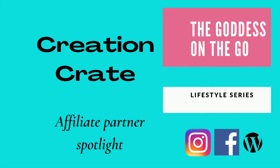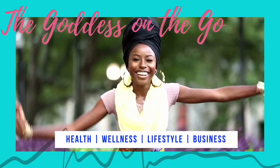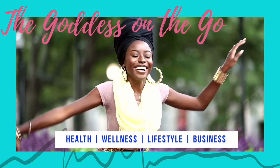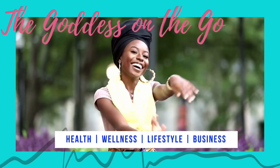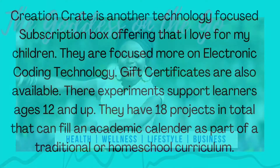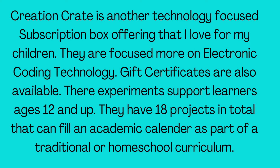In this video I'll be sharing more about my affiliate partner Creation Crate with you. Creation Crate is another technology focused subscription box offering that I love for my children. They are focused more on electronic coding technology. Gift certificates are also available.